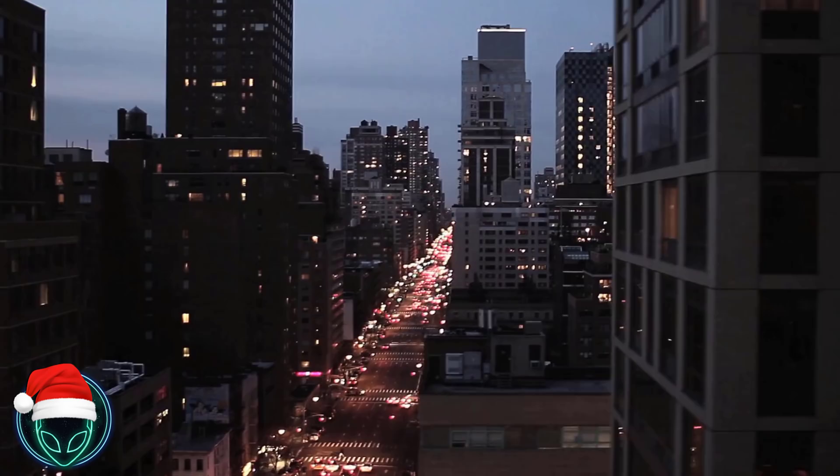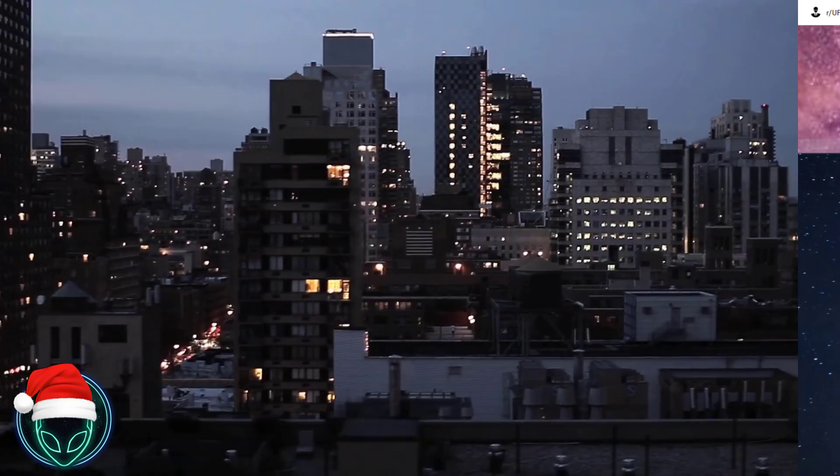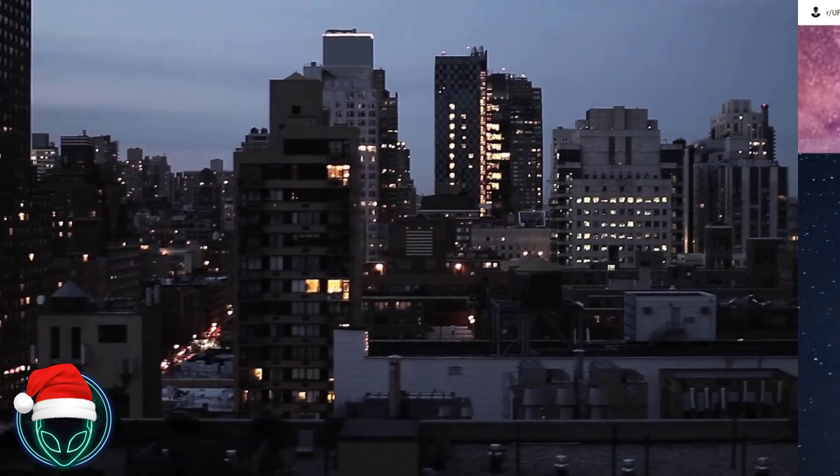So there's been a lot of big news this week, a lot of big breaking UFO news stories. But I want to start out with one that you may not have seen as much as the others. The first comes out of Korea, where we have a UFO spotted near an airport in South Korea. So let's go ahead and watch the video.